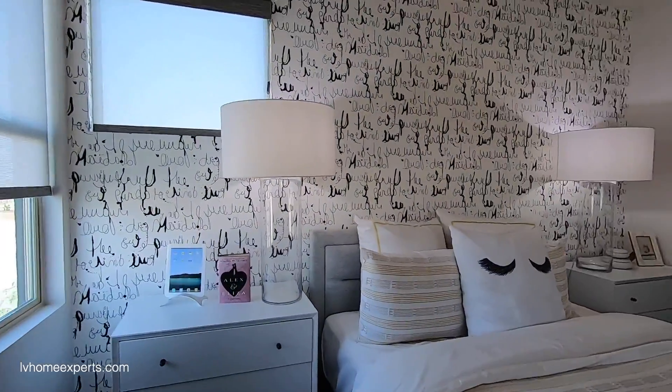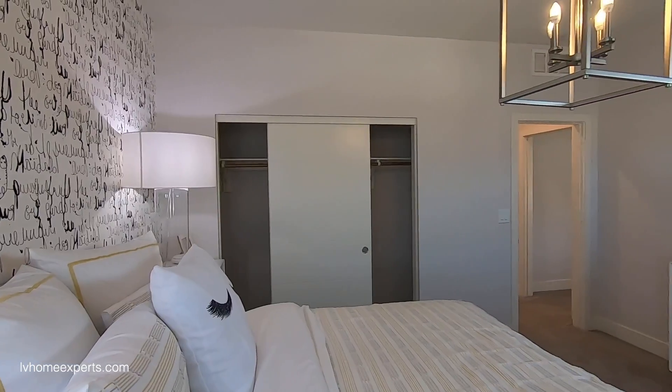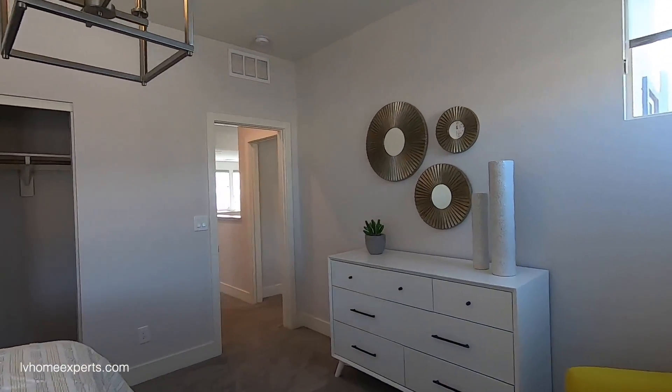I do love the corner windows in here. Keep in mind you may need to upgrade your elevation in order to get those types of windows, and some you may also have to pay for separately.